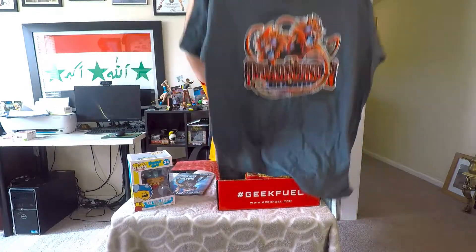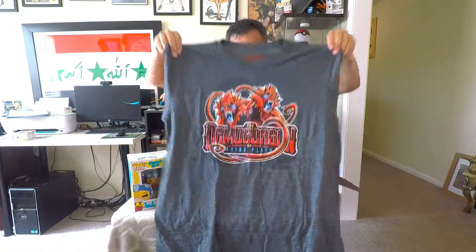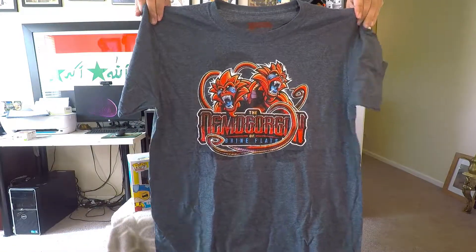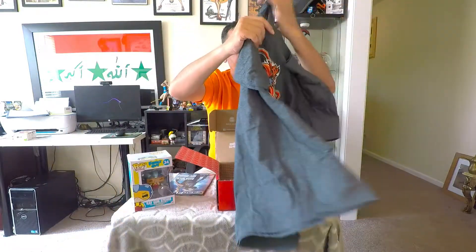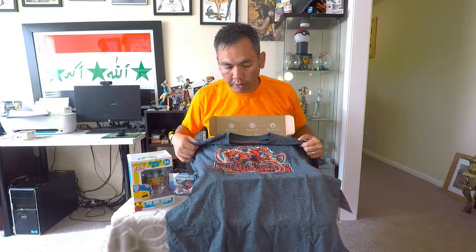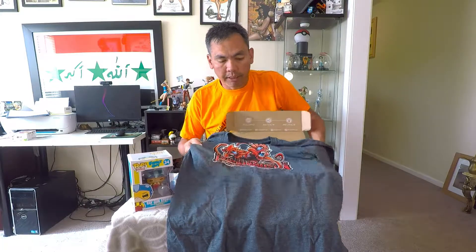All right, let's get into the shirt. I already see the Dungeons and Dragons symbol on the back. Here's what it looks like on the front — it's a nice thin material, strong but thin. I love thin t-shirts, and you guys can see the symbol right there. I don't play Dungeons and Dragons, but a lot of my co-workers used to. I'm pretty sure the guys I have now are way too old for it, but they might have played it when they were a lot younger.